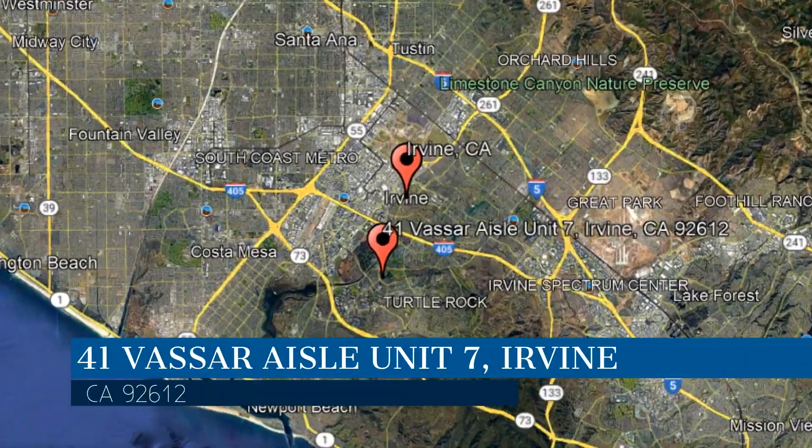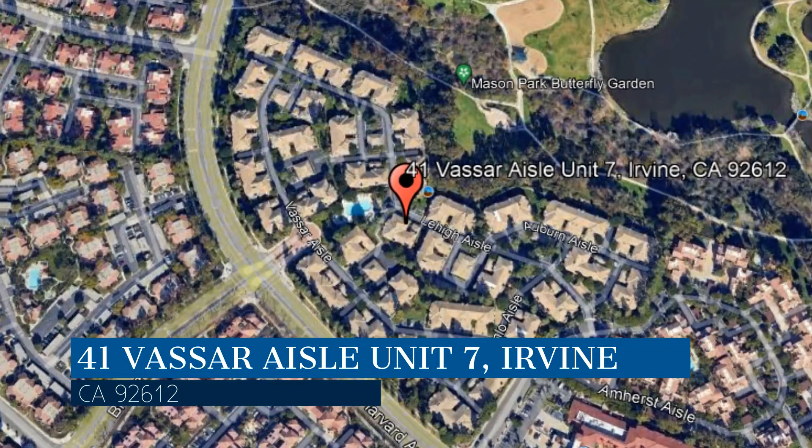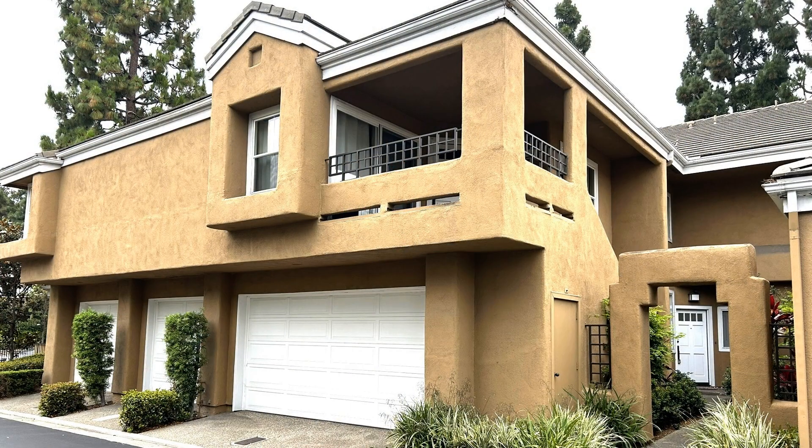This property is located at the address on your screen. We are Clockwork Property Management and we are a leader in Irvine Property Management. Please enjoy this virtual tour.